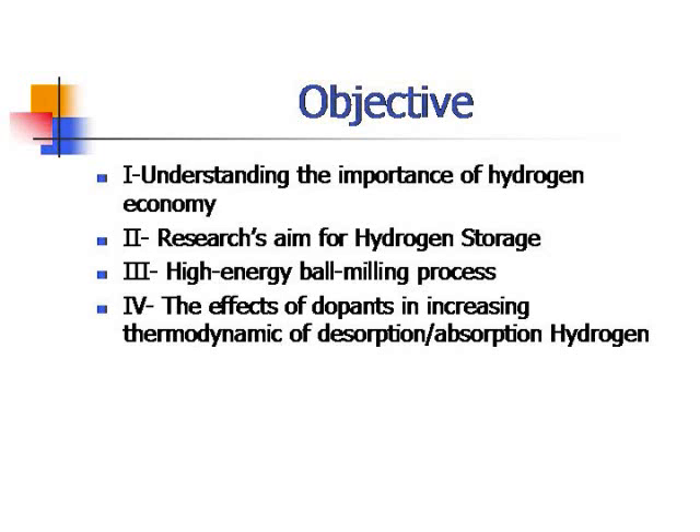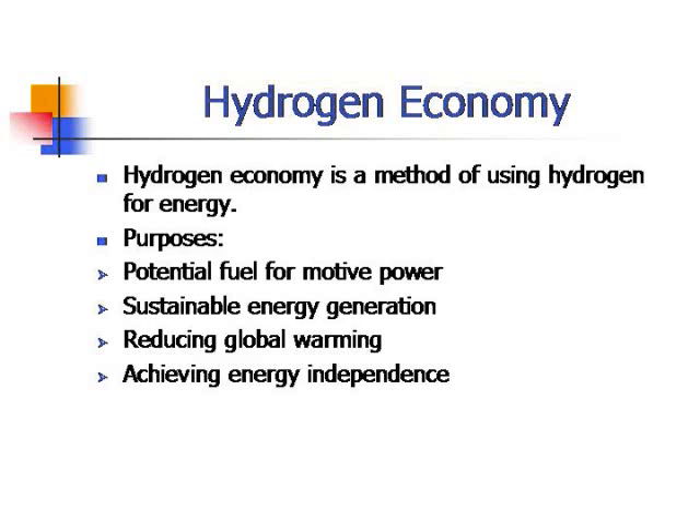Hydrogen storage is a method of using hydrogen for energy. It could be used for multiple purposes, becoming the potential fuel for power and automobile vehicles, sustainable energy generation, reducing global warming, and especially achieving energy independence.